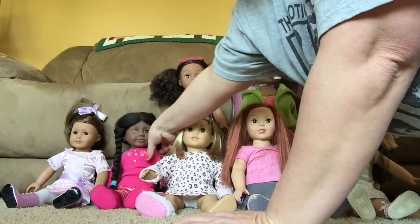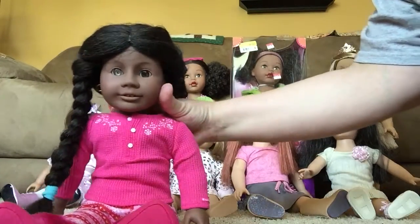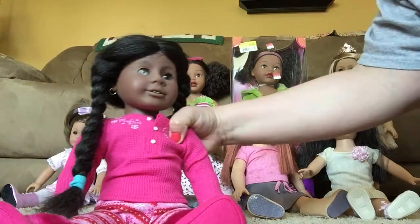Next one is Addie. She's a historical doll. She has Pleasant View. She has silver eyes and I braided her hair and she's got the Fair Isle jammies on.